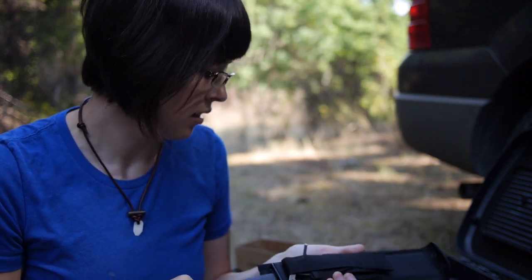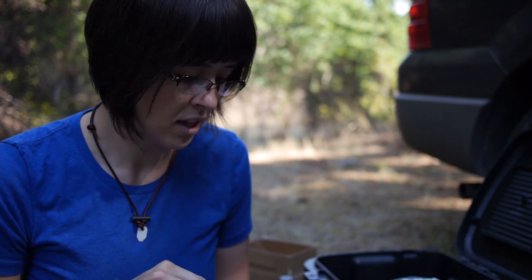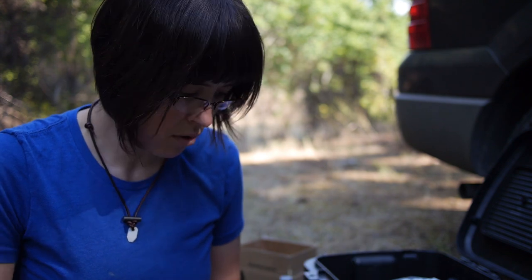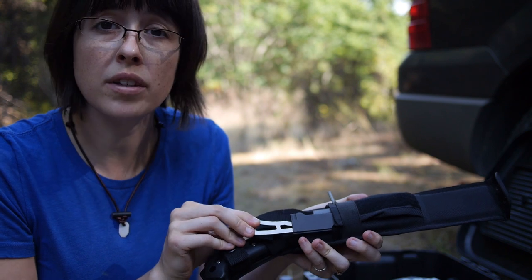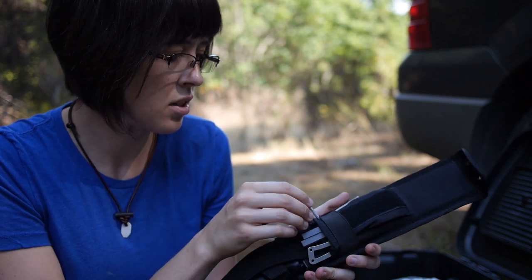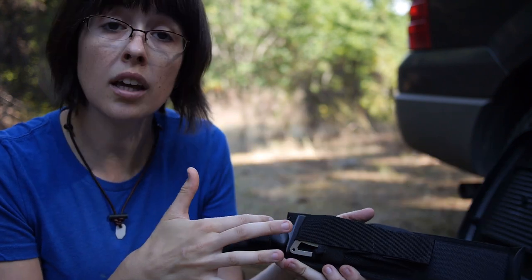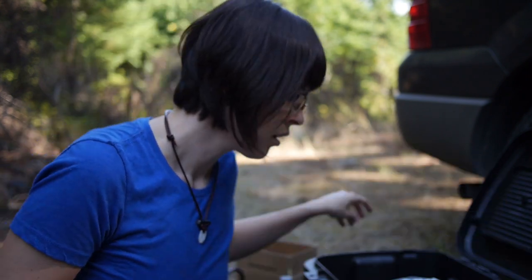The BK4 in conjunction with the saw covers my 'clearing a tree in front of the car' scenario. This is my emergency stuff. Inside the sheath I also have a BK13 — just a little fixed blade knife — some sharpening stones, and the Allen wrench that tightens the screws in the BK4 handle.